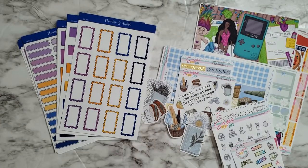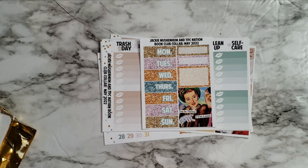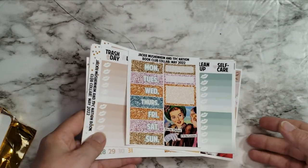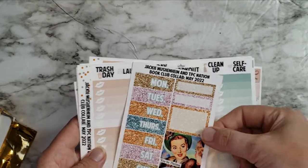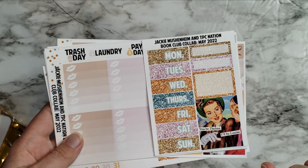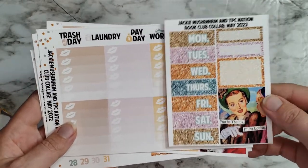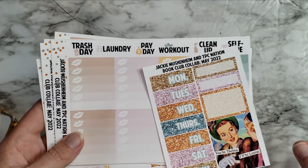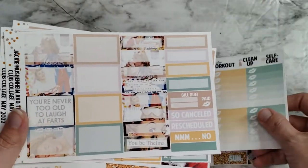I figured I'd go ahead and pop back on and make this a full haul of everything I've gotten so far this week. This is from the TPC Nation shop — I'll link everything below. I love this because I love these funny snarky stickers — I've seen those as memes a lot. I got this snarky one: 'you be Tina, I'll be Louise' — and it's the full kit.